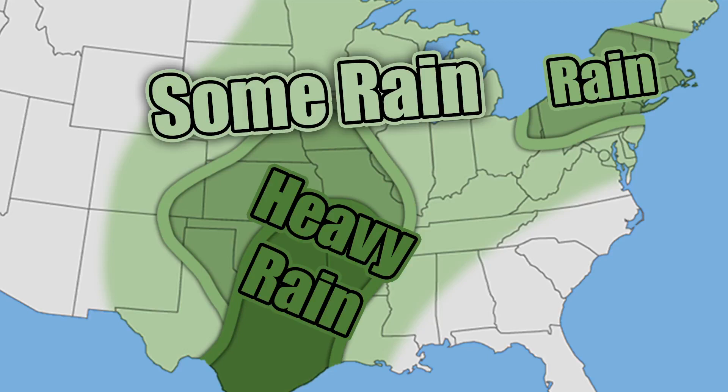Hello everybody. In today's video we're going to be going over the rain event which is going to be moving from the southern plains and the central plains into the Ohio Valley, the Tennessee Valley, and then eventually into the northeast over the next week or so. The highest amounts of rainfall should be in the southern plains, and then eventually we'll maybe get a couple inches into areas like Kansas, Missouri, and Nebraska.